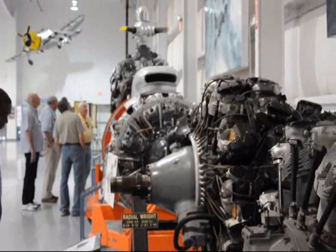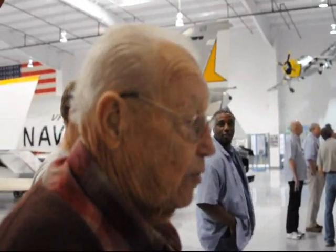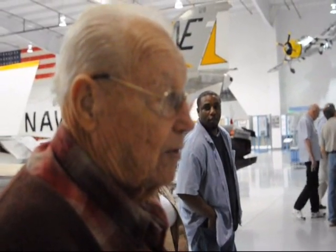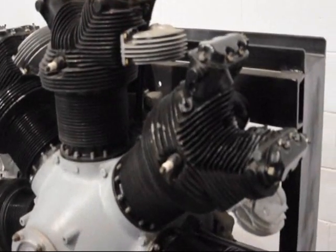How many of these do you think you worked on? Well, in Mitchell Field and various other airports, I worked on maybe one a day for maybe two years that were shipped overseas.